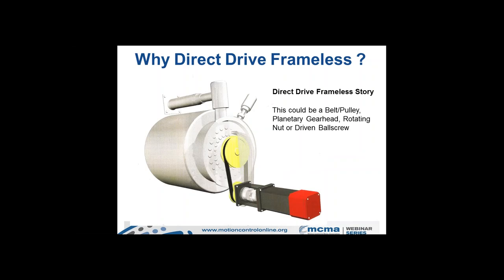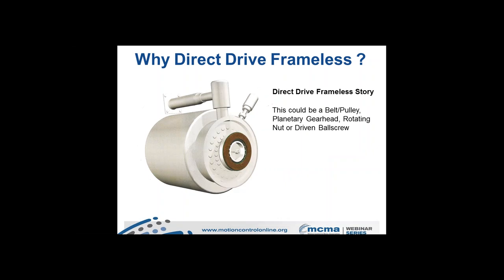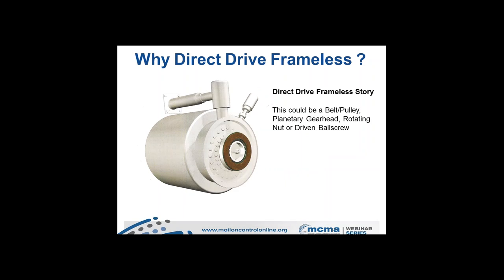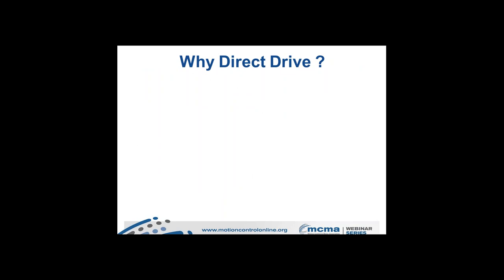Thanks, Joanna. The direct drive frameless motor story can be summarized in two simple slides. We have regular servo applications that use belt pulleys, planetary gearheads, or rotating nut and driven ball screw systems, all driven by servo motors that link to a mechanism or machine. What we're trying to do is replace these electromechanical systems with as few components as possible using a direct drive capability.